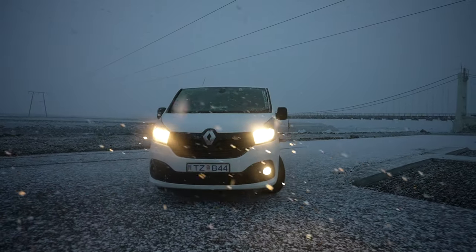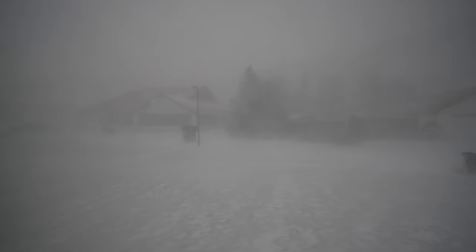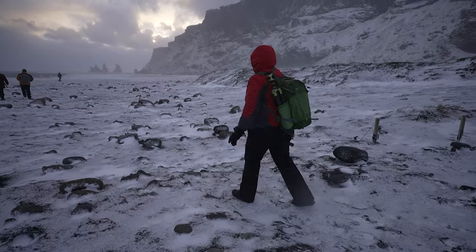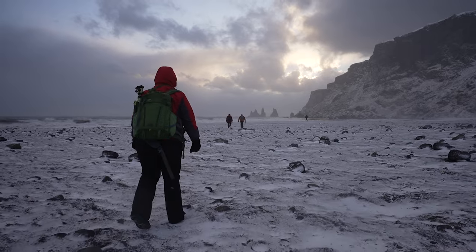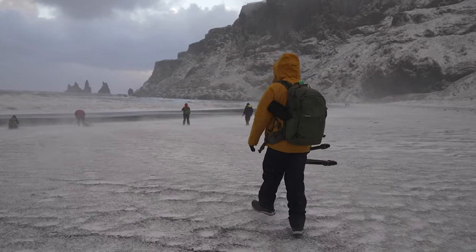Basically as soon as we packed up, feathers of snow started fluttering down. Soon we were in a near whiteout, but we rolled through the white towards Vík. When we landed on its black sand beaches it was a teasing of light and a smashing of wind and snow — this really could go either way.